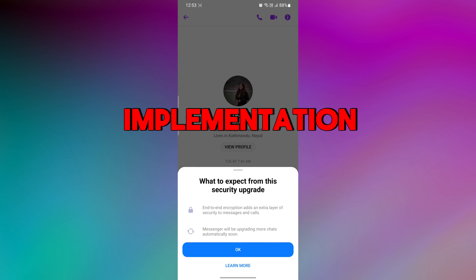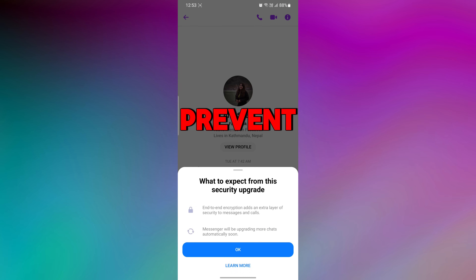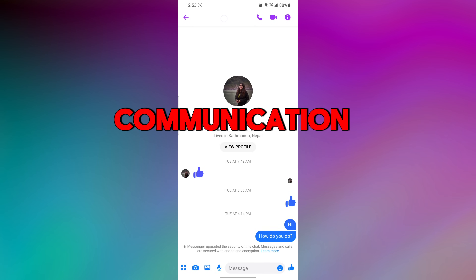This upgrade involves the implementation of end-to-end encryption to prevent unauthorized access to your chat messages. Your messages and calls in this chat are now protected by end-to-end encryption, which is the strongest level of security available for online communication.